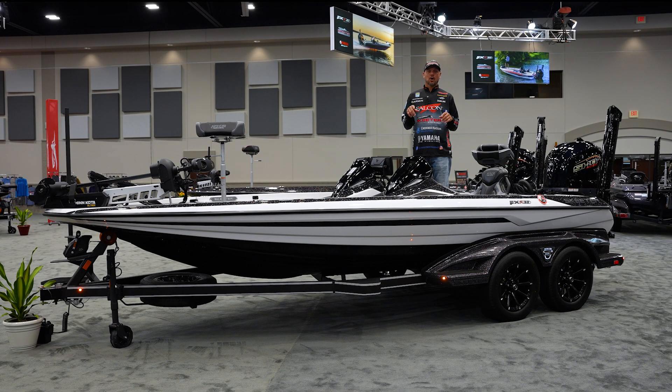Hey guys, Jason Christie here, Skeeter Pro. We're at the 2024 dealer meeting. Even though this is my first year at Skeeter, I've already seen some things today in the new boats that really excite me.